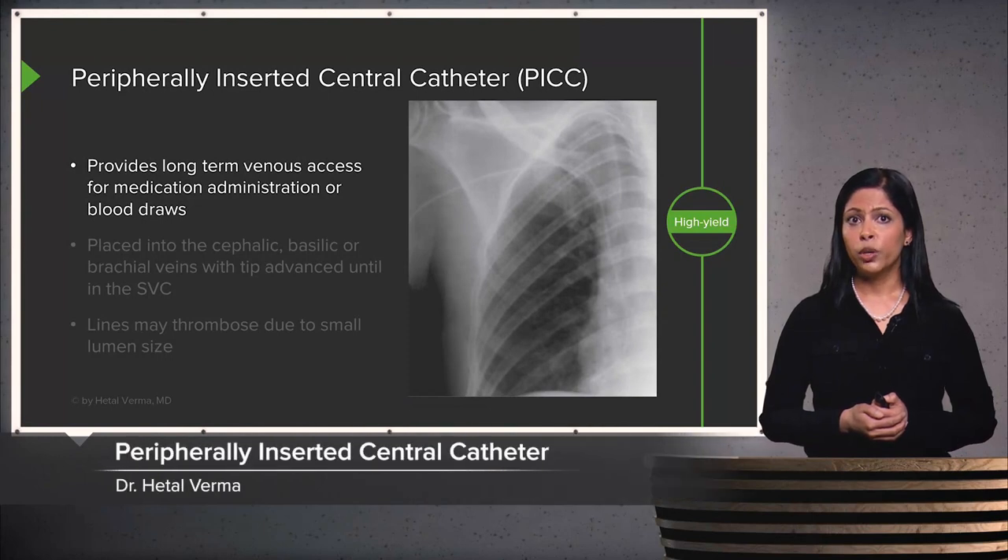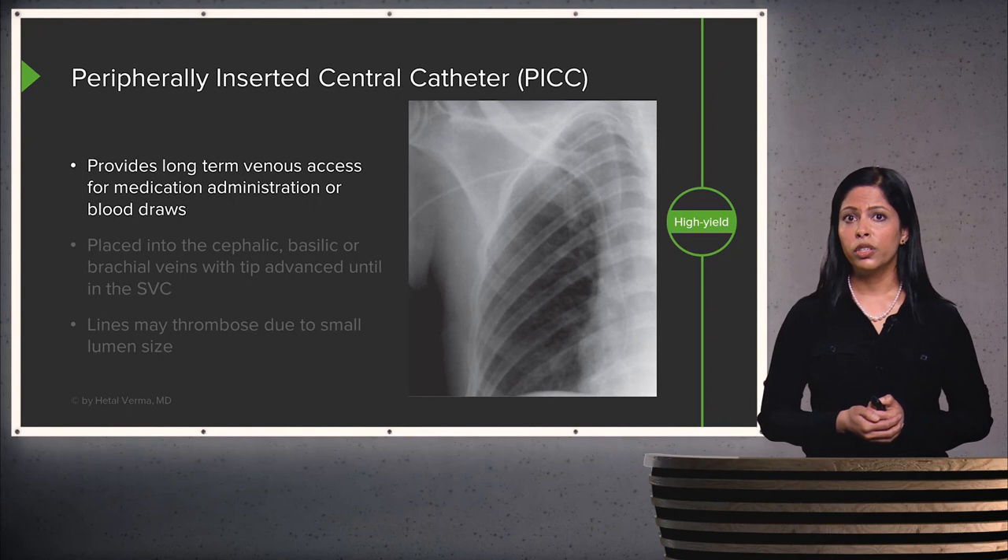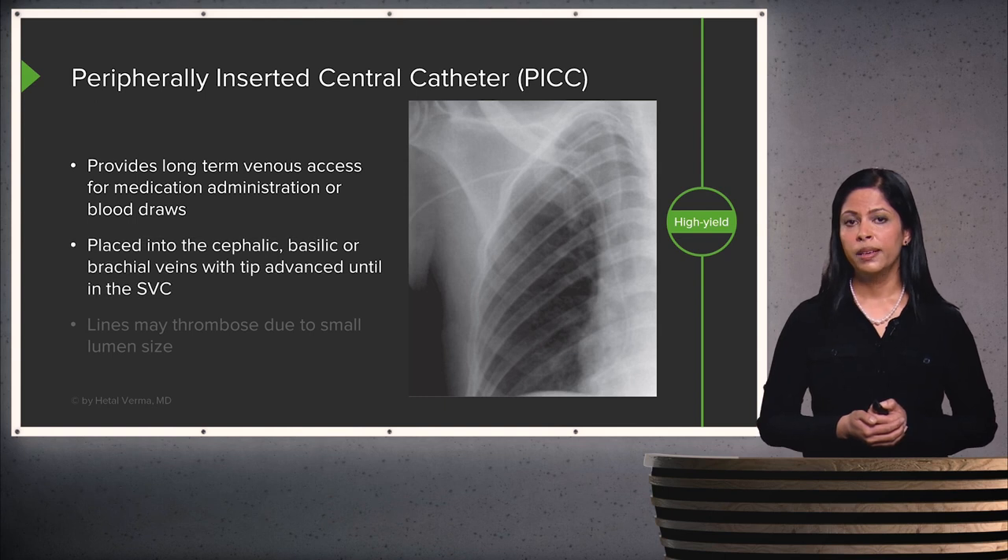Another type of line is called a peripherally inserted central catheter, or a PICC line. This provides long-term venous access for medication administration or blood draws, but it's a smaller bore than a central line. It's usually placed into the cephalic, basilic, or brachial veins within the arm, and the tip is advanced until it reaches the SVC.